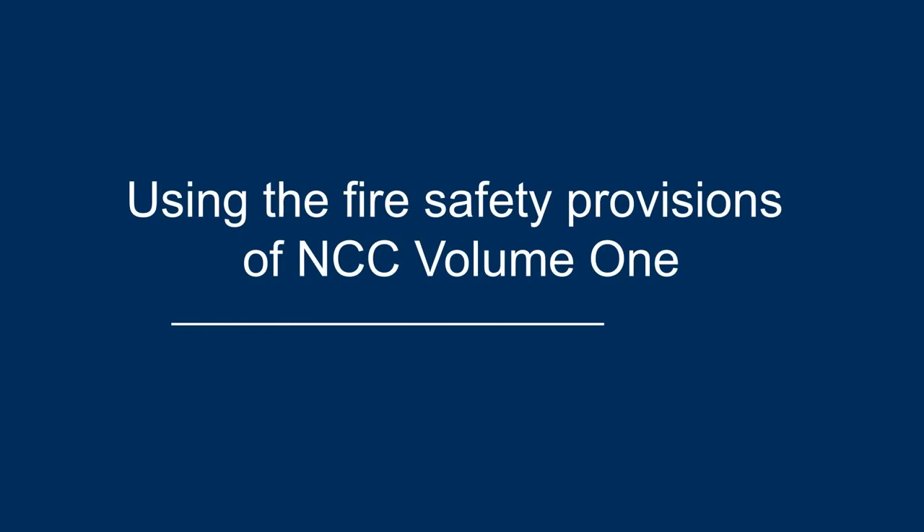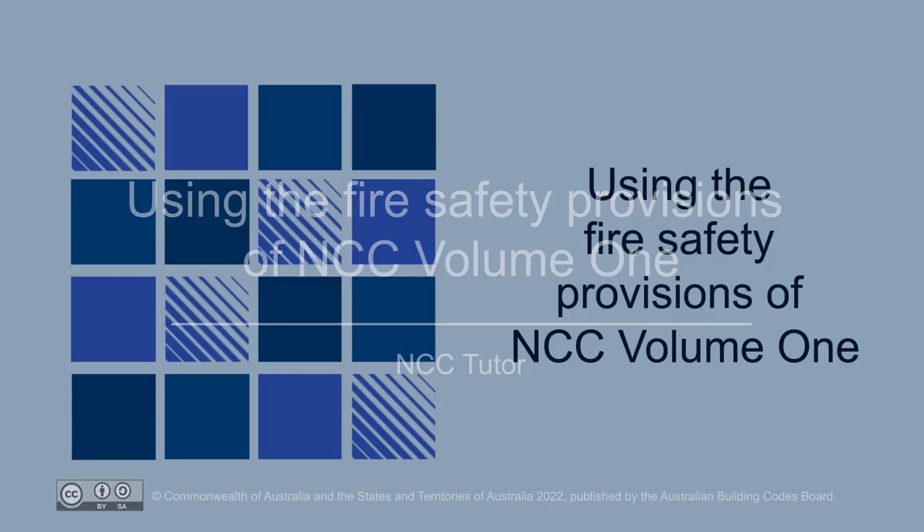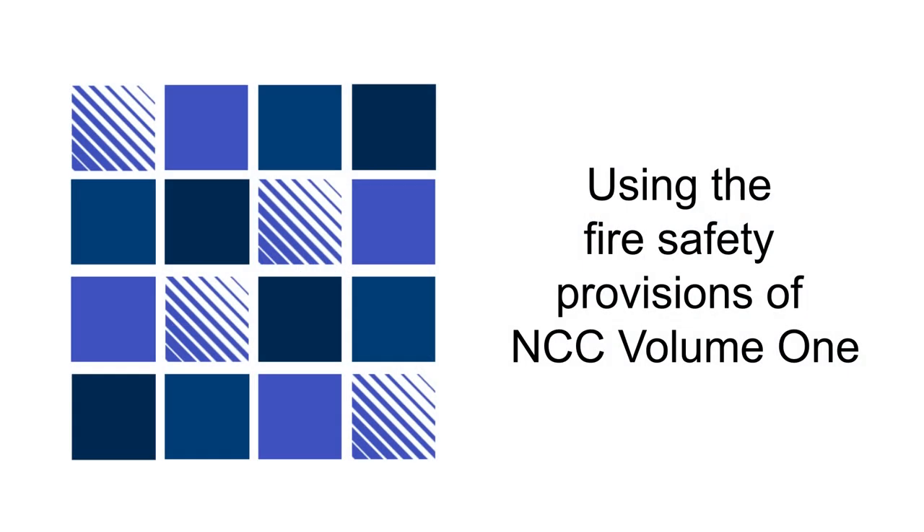Welcome to Using the Fire Safety Provisions of NCC Volume 1. The focus of this presentation is on the specific fire safety provisions in the NCC Volume 1.